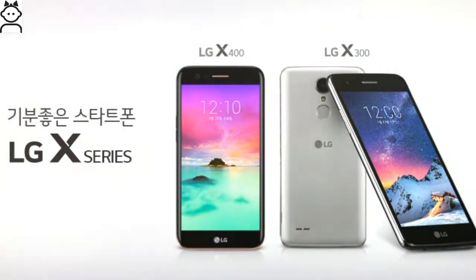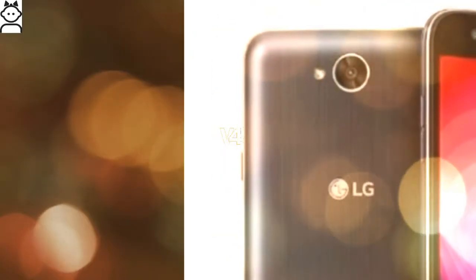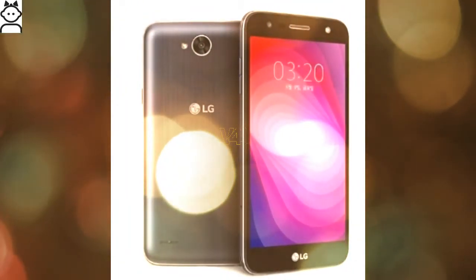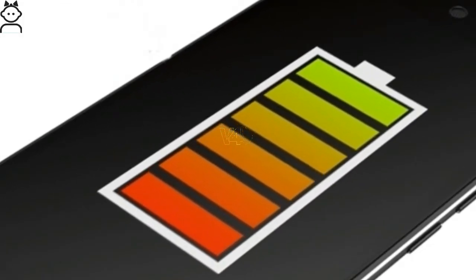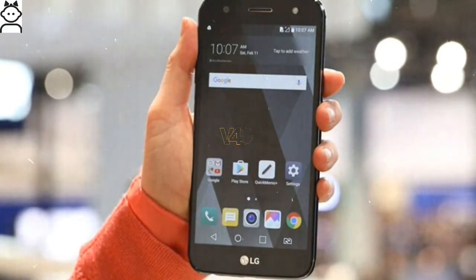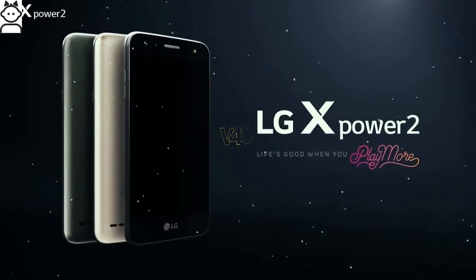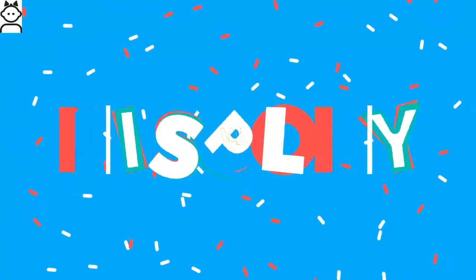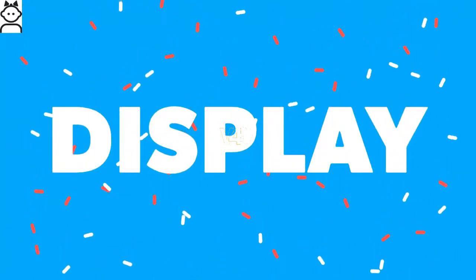Dubbed as the LG X500, the company says that the battery is the key highlight of this phone. The new LG X500 is said to be the South Korean variant of the LG X Power 2, which was launched in February and recently started shipping globally.